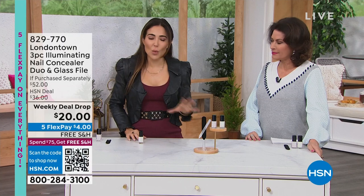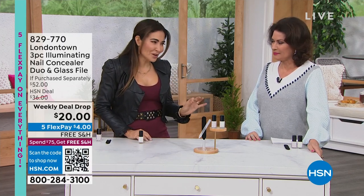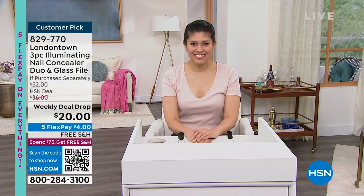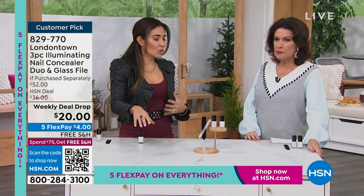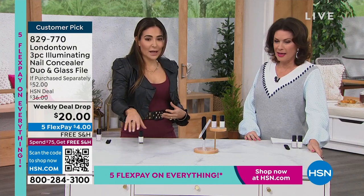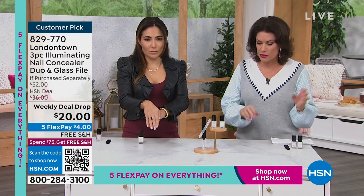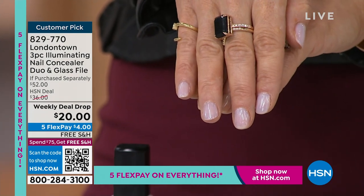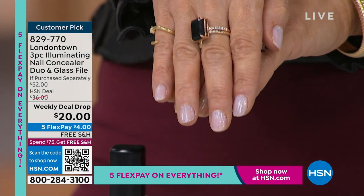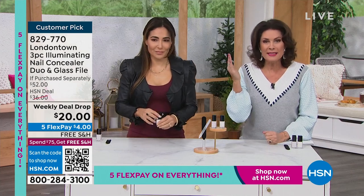It's paint and go, one step and done - literally all you need is one coat. But if you want to go further, I have three coats on my right hand and you get more of that milkiness. It's one of my favorite colors ever. That is actually a concealer as well as a gorgeous nail polish, and you're getting two of these for $20.